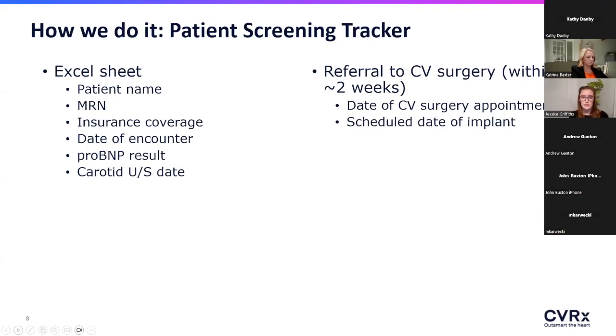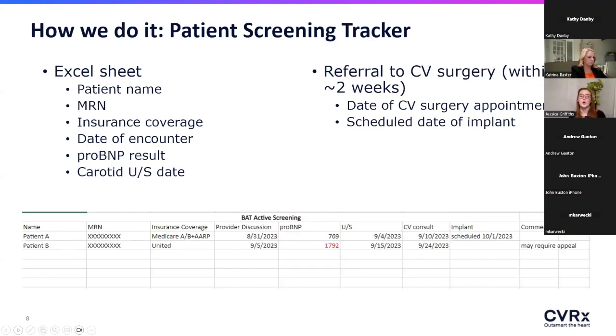My first tracker helps process patients as they move through the workup toward implant. If a patient is interested, either the provider or the education nurse adds their name to the list. We note their insurance coverage and plug in the different workup pieces. Once the NT-proBNP and carotid ultrasound have resulted and look fine, we proceed with a referral to cardiovascular surgery. This helped us map our time from discussion to implant — usually within a month to six weeks.